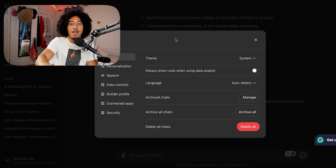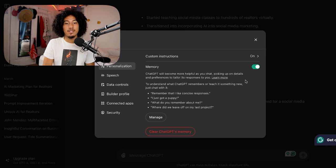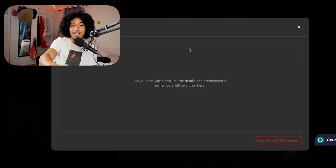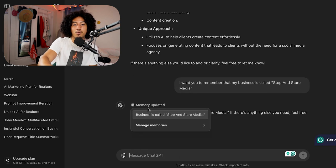When you go to your profile and click on Settings, then go to where it says 'Personalization,' there's a new feature called Memory, which may or may not already be turned on for you. If it isn't, make sure to turn it on. ChatGPT will become more helpful as you chat, picking up on details and preferences to tailor its responses to you. You can say things like 'Remember that I like concise responses,' 'I just got a puppy,' or 'What do you remember about me?' For example, if I type 'I want you to remember that my business is called Stop and Stare Media' — boom, memory updated.